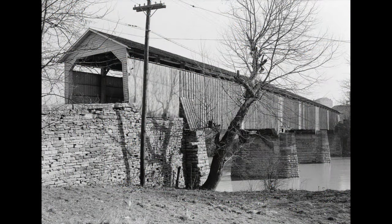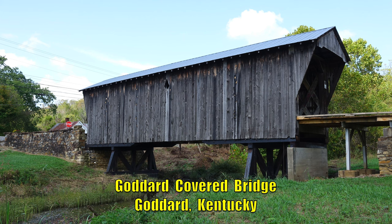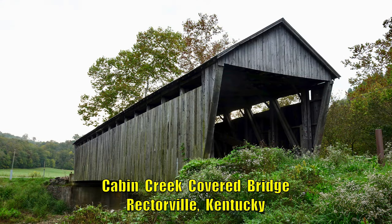Over the years, Kentucky has been home to over 700 covered bridges. Unfortunately, only 11 covered bridges still stand in the state of Kentucky as of today.